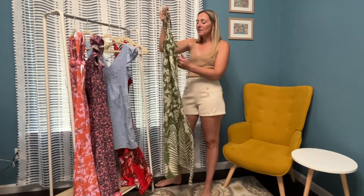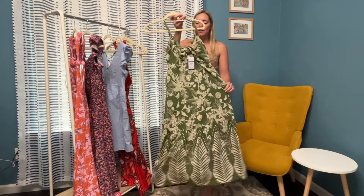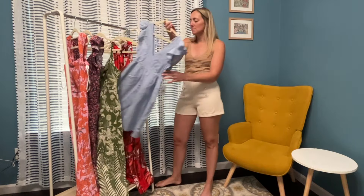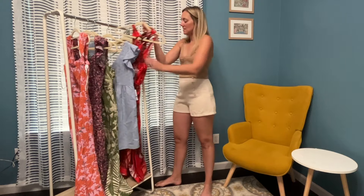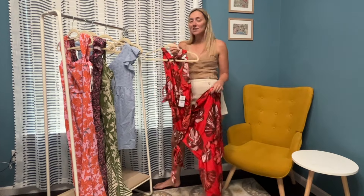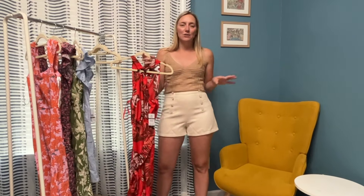I got some Jessica Simpson stuff. This one is actually Sophia Vergara — very cute. But this one is Jessica Simpson — love it, the eyelet material. And then this red one with the tie — super excited to try these on. I will link them all in the description box so go check that out, it'll take you straight to Walmart. Let me get these all tried on.